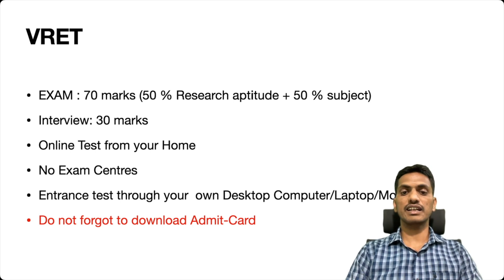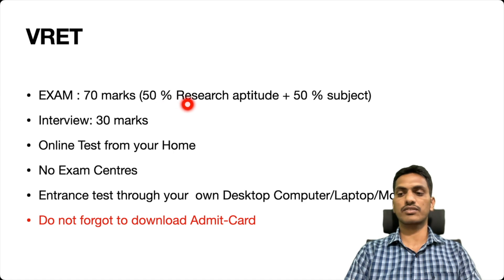They are conducting an entrance exam called VRET — the Research General Test. The exam consists of two parts: research aptitude and your concerned subject. Questions from research aptitude are 35, covering 50% of the exam, and 50% weightage is for your concerned subject. For research aptitude, if you follow any research methodology book like Kothari or any famous author, then you can easily cover these portions in the exam.